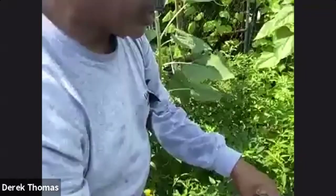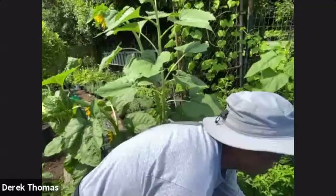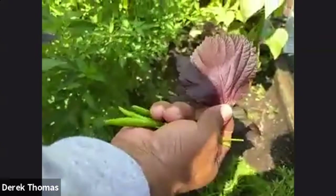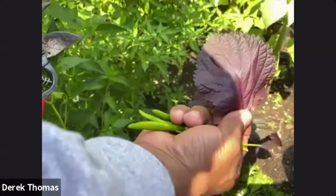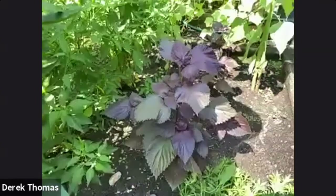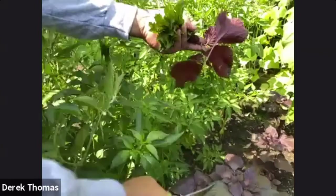Also, if anybody's wondering, this is perilla — purple perilla — which is wonderful. It's used a lot in Asian cuisine and in sushi. If you wanted to harvest any of your perilla, basically you cut it and leave the part that you're not going to use.